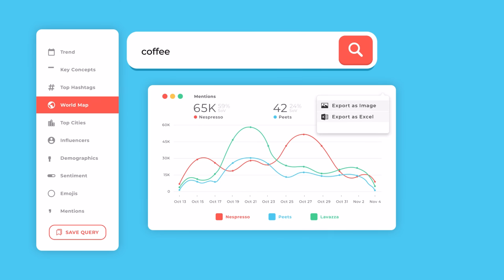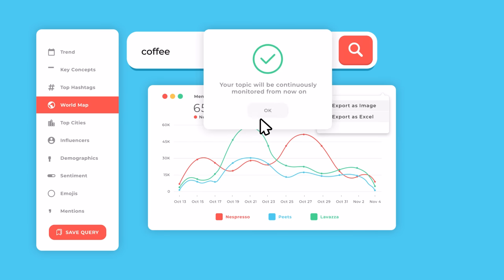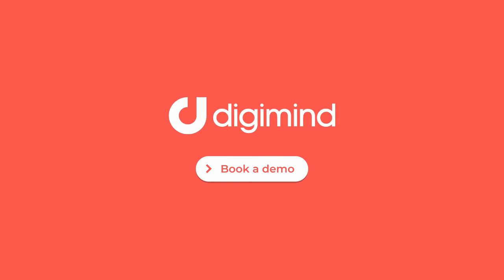Now that you have instant insights on any topic, you can share them right away, or save your search for future monitoring. Digimind Historical Search — book a demo today.